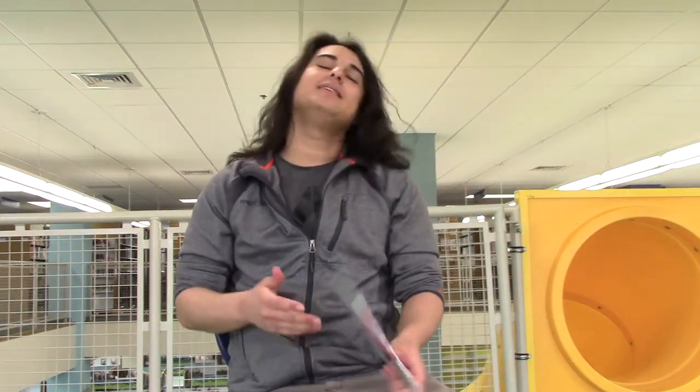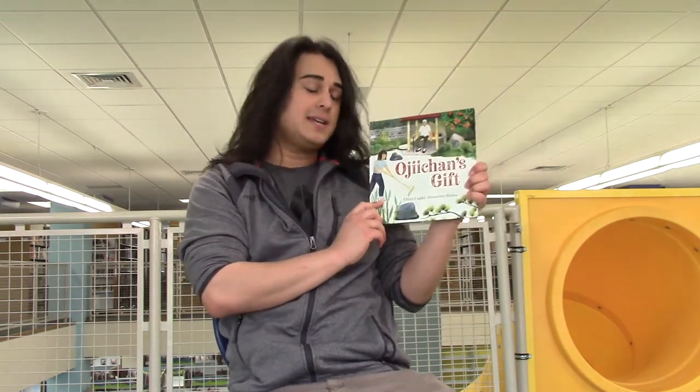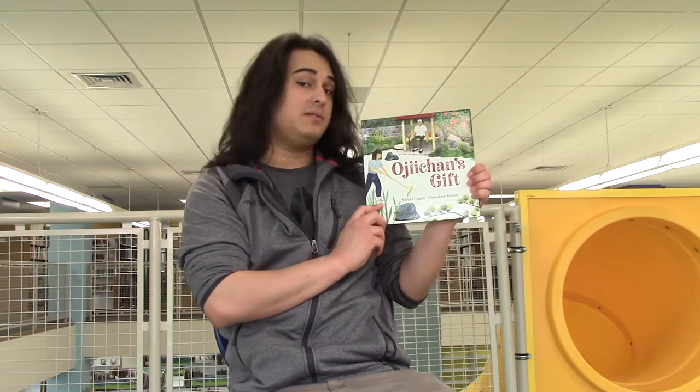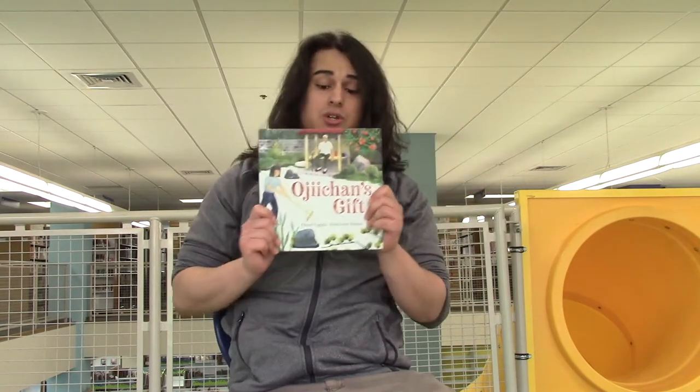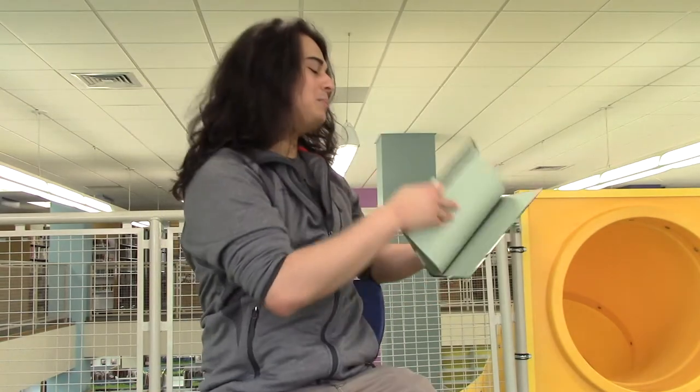Hi, I'm Toby with Roanoke Public Libraries in Roanoke, Virginia, and I'm here to read a story for you today. Some of the words in our story are going to be in Japanese, so let's practice a little bit before we begin.